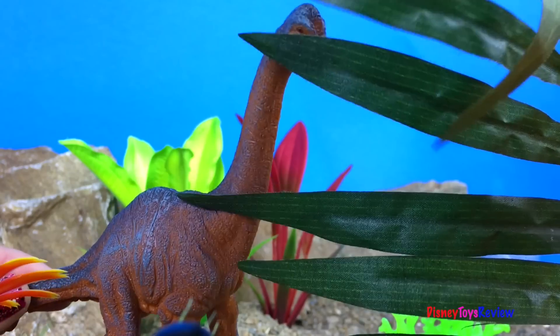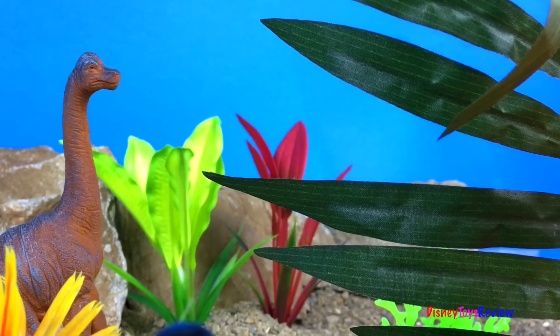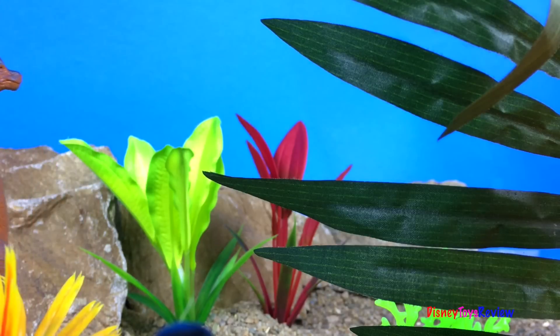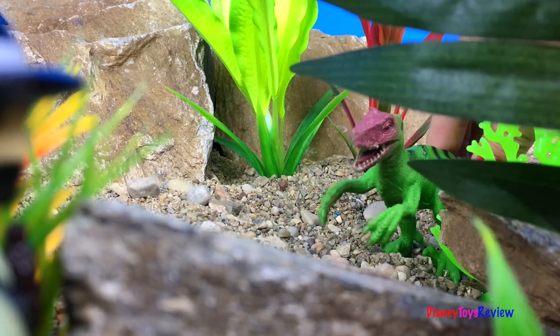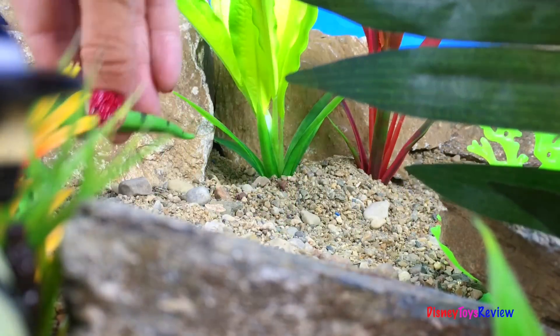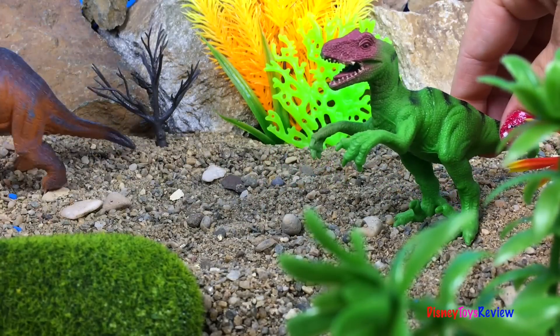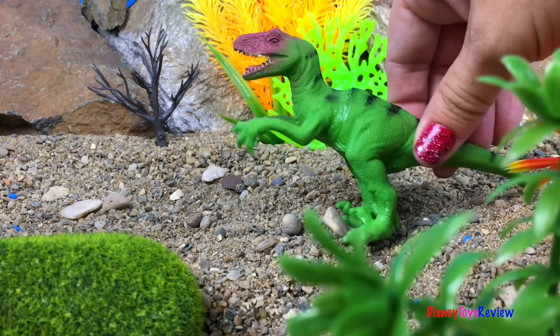Wow, he's loving the fresh corn snack. Oh, he looks like he's startled by something. He's running away. Oh, it looks like a raptor is going to chase him. Oh, he bit him in his tail. The dinosaur got away.